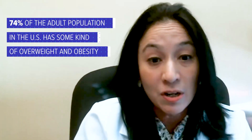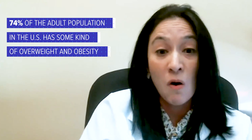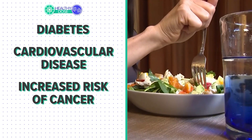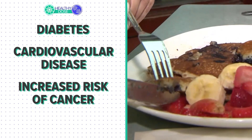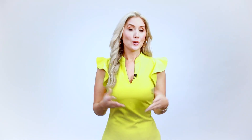74% of the adult population in the U.S. has some type of overweight and obesity. The ramifications go way beyond the waistline, with links to diabetes, cardiovascular disease, and increased risk of cancer. So as you're planning your meal, make every bite count.